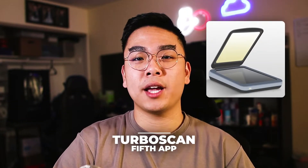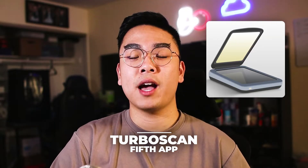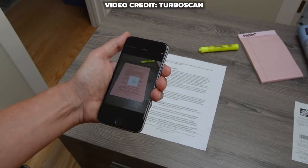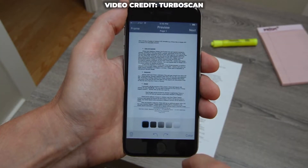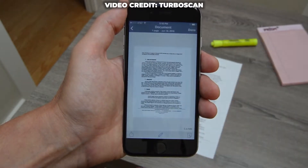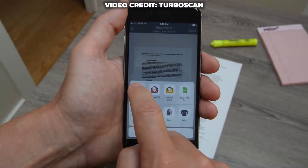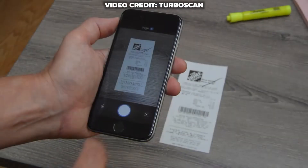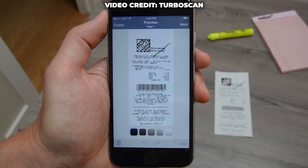App number five is going to be TurboScan. TurboScan is a great scanner alternative using your phone — you put your phone over a document and scan it. There are different features within the app to edit the file and make it look the way you want. If the lighting is bad, you can fix it in the app; you can also crop the image and corners. Then you can make it into a PDF file and email it to yourself or others, or save it to Drive.